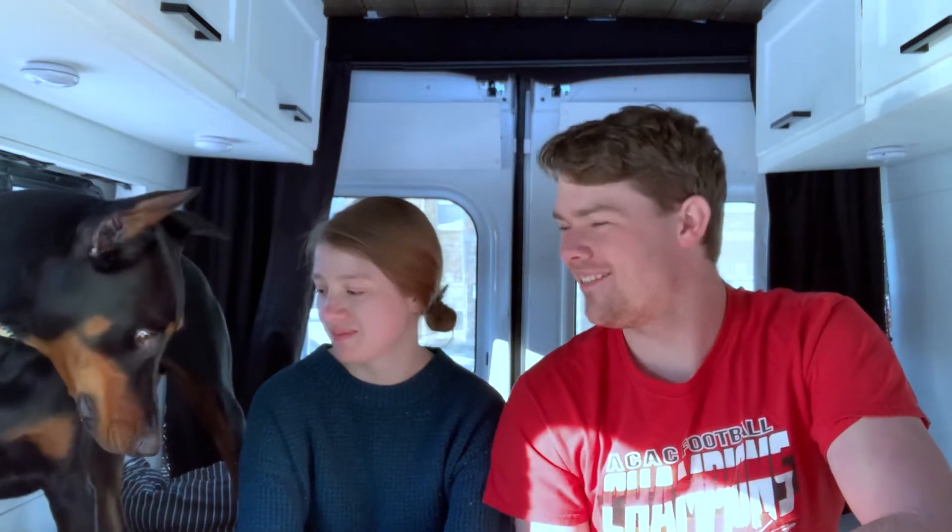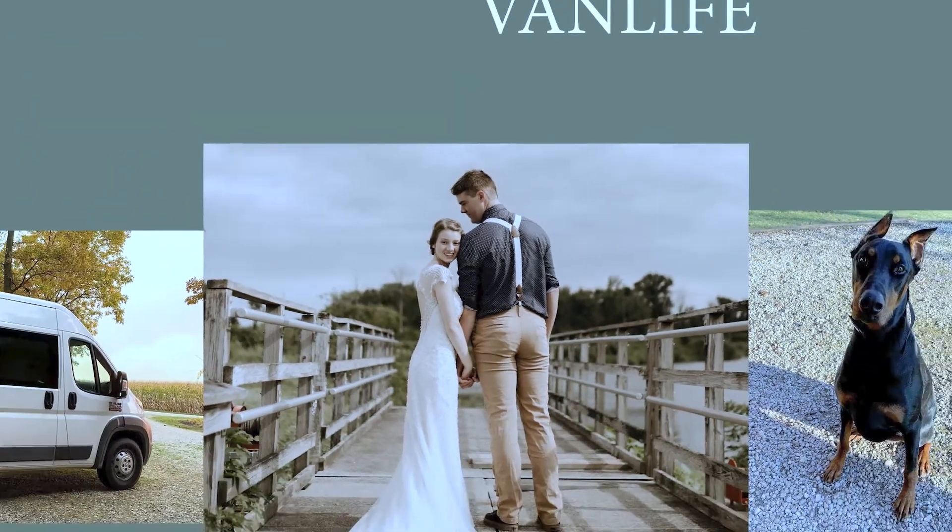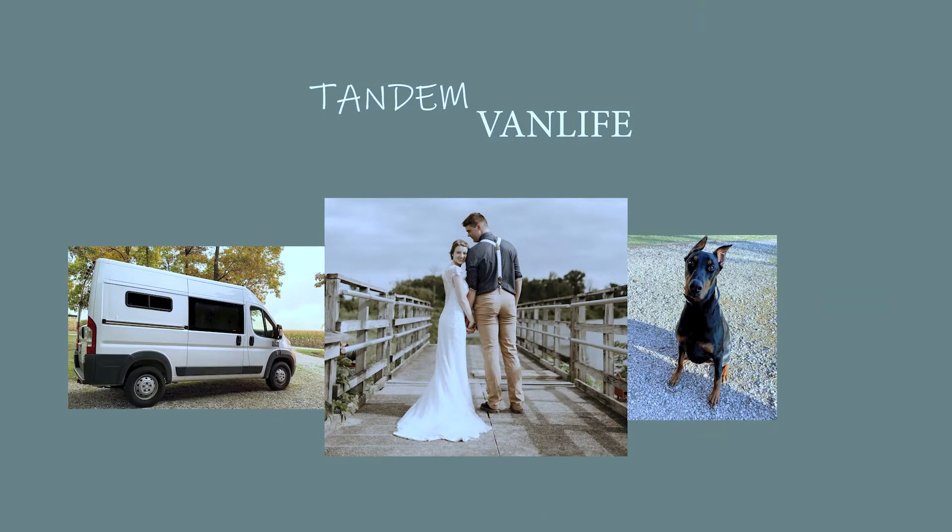Hey everybody, welcome back to our channel! We're really excited to have a brand new video for you this week. In this video we're going to cover the top 11 things we love about our van. They range from big important things to things that are very convenient and probably make our experience a lot better. Let's get started.